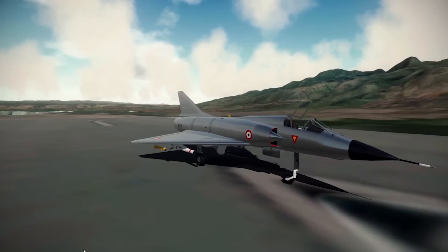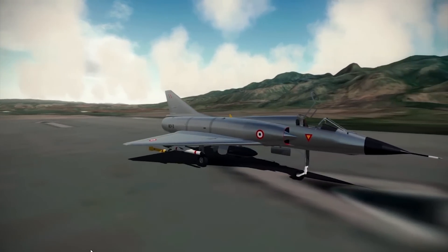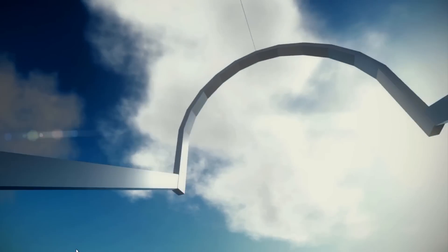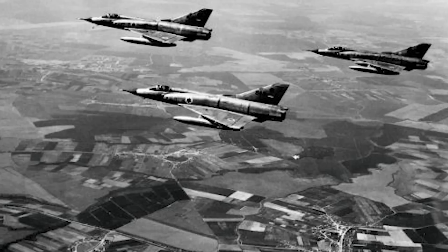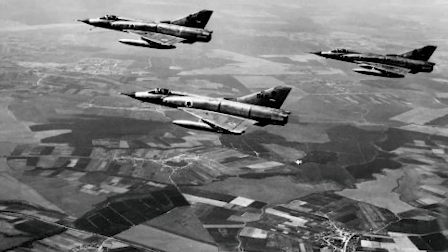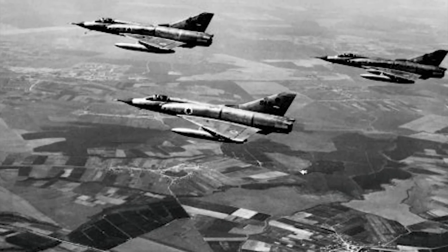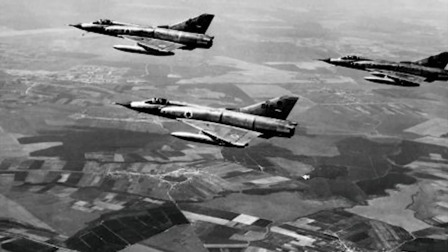When we look at the Mirage 3, it was produced in large numbers for both the French Air Force as well as a large number of export customers. Some of the more prominent overseas operators include Argentina, Australia, South Africa, Pakistan, and Israel, as well as a number of other nations.